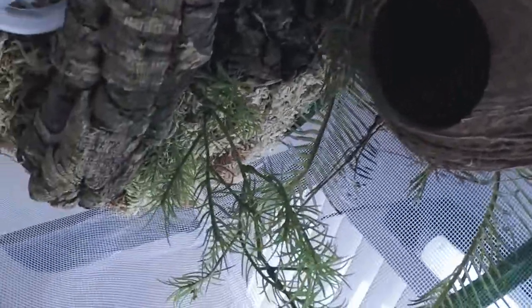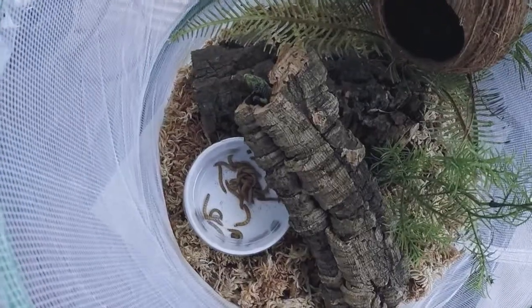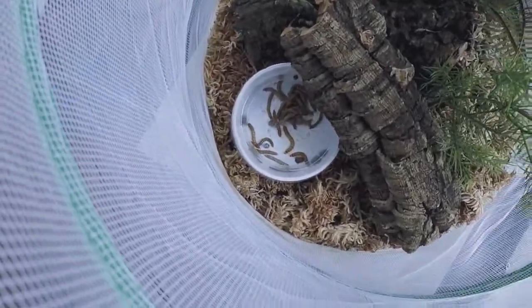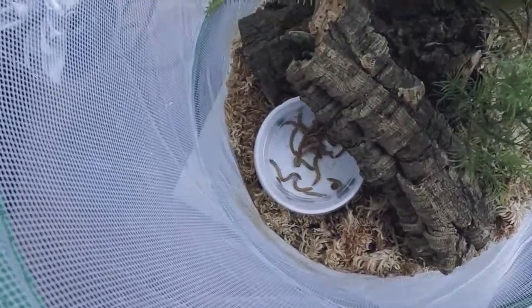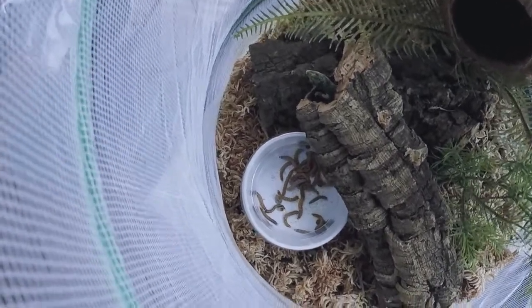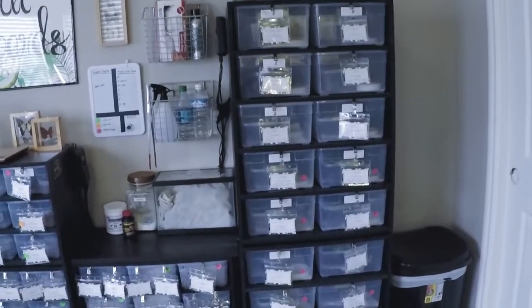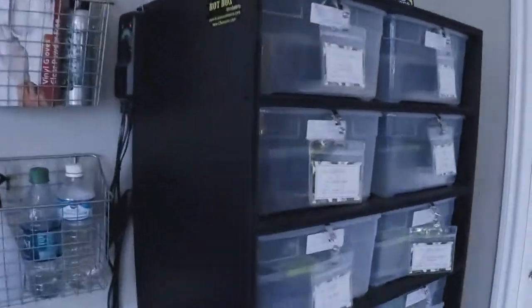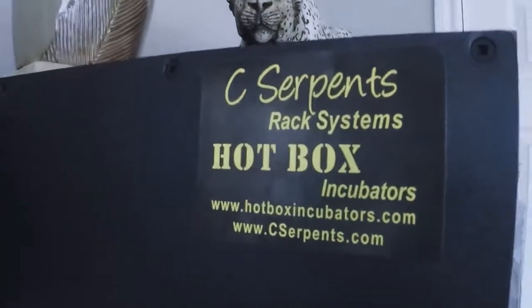I'm pretty sure this is my male behind the coconut and the female. I just added some worms and dubias — we're having some interest. My favorite rack system, hands down without hesitation, is the Sea Serpent's rack system.